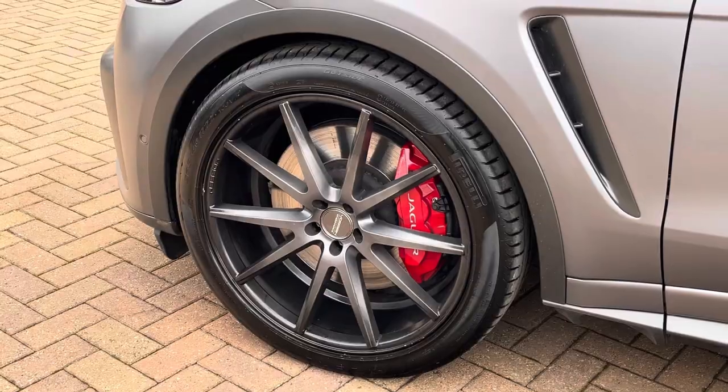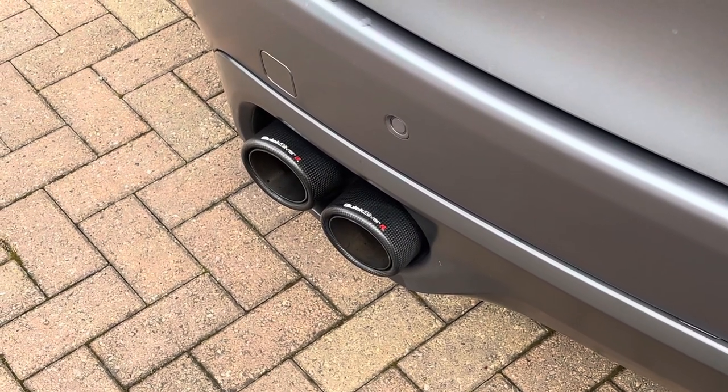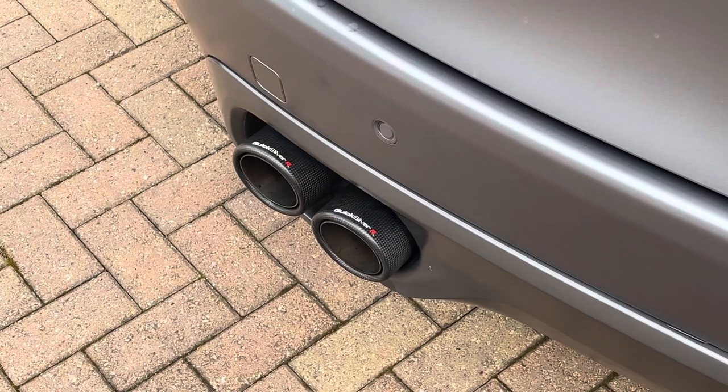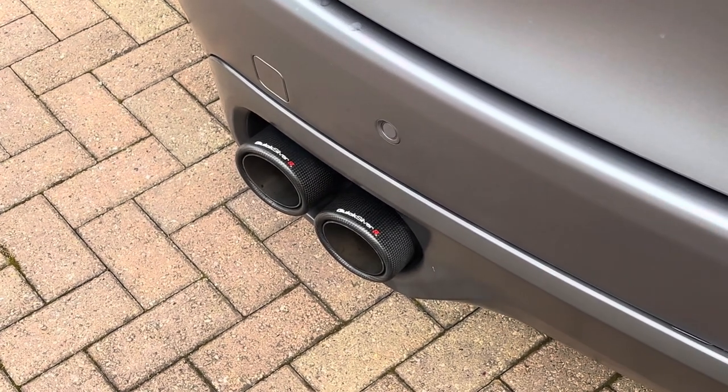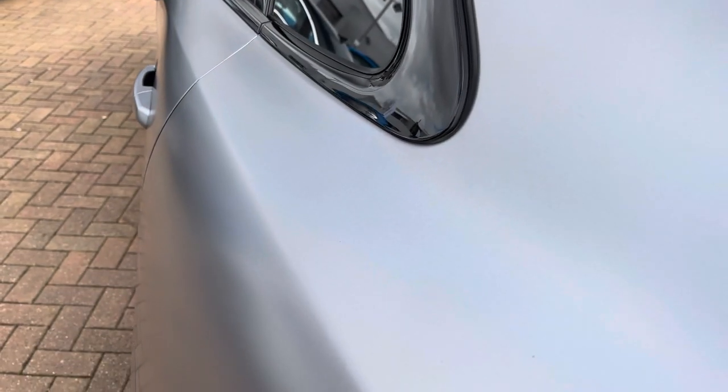With the red calipers, to the rear of the SVR we do find this fantastic aftermarket Quicksilver titanium exhaust system which gives this vehicle a fantastic sound. The vehicle is also fitted with a satin paint protection film which gives the vehicle that overall satin effect.